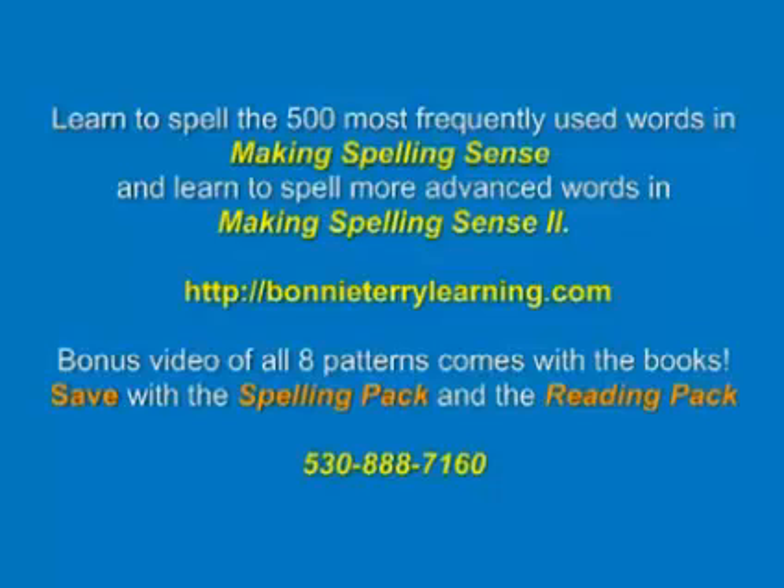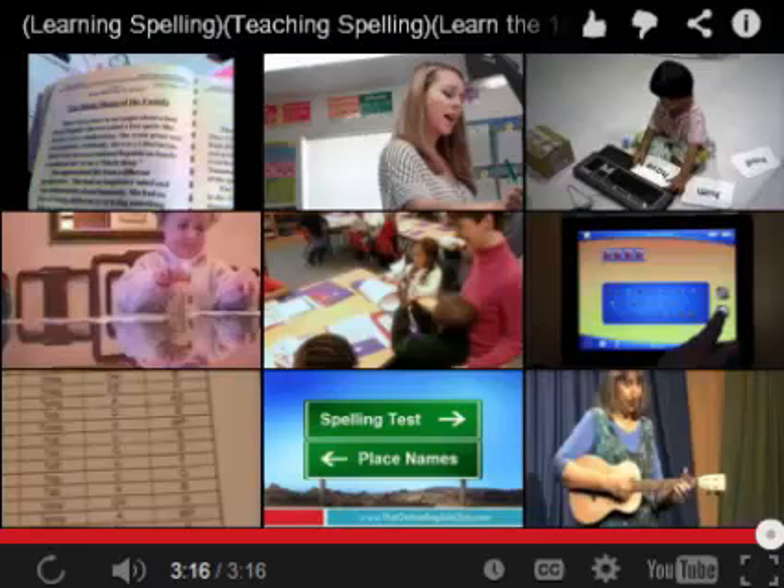The bonus video explains all eight patterns. Again, you can get them from BonnieTerryLearning.com or give us a call at 530-888-7160. Bye!